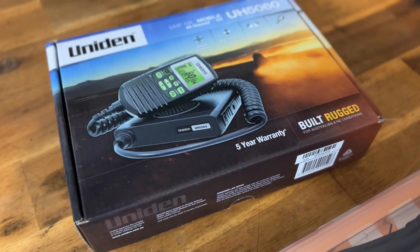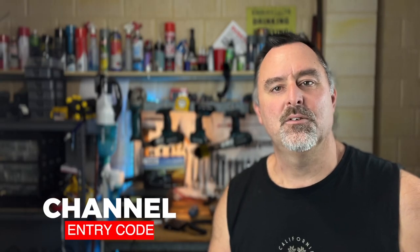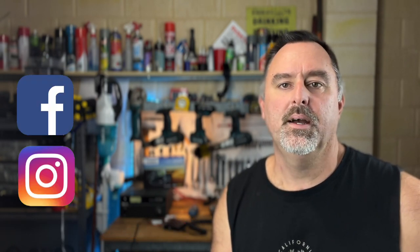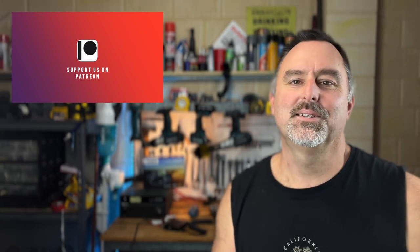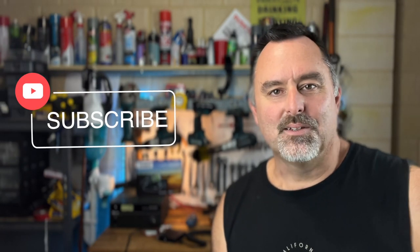The entry code for the competition to win the Uniden UH5060 radio is 'channel'. We're also giving away a 4.5 dB spring bass grand independent antenna with it. Go to the link below, fill in the form, and use that entry code. There are entry codes in all videos in this series, so check the others for more chances to win. Subscribe so you don't miss future videos, follow on Instagram, like our Facebook page for bonus entries, and join our Patreon page for bonus codes in early access video descriptions.